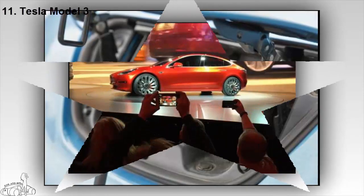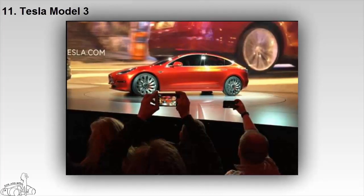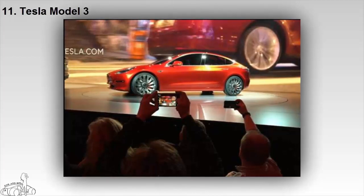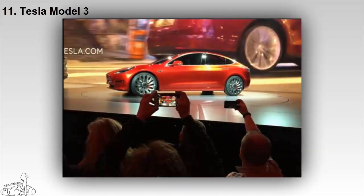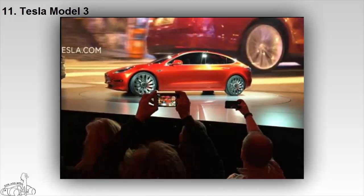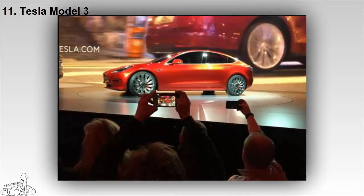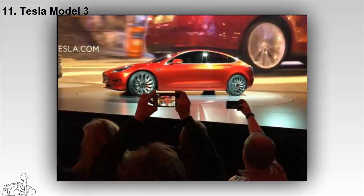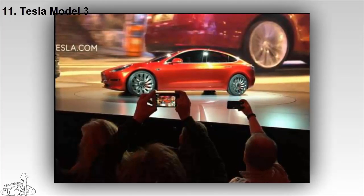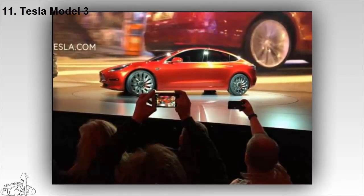The Tesla Model 3 2018 is a long-awaited car with a price tag of $35,000 — or $27,500 with the federal $7,500 tax credit — replacing the Tesla Model S with its sleek exterior and 5-seat layout. The Model 3 can run 215 miles on a single charge and reaches 60 miles per hour in 5.6 seconds. Like the larger models in the same line, the Model 3 offers Tesla's Autopilot system to make it semi-autonomous. A dual-motor, four-wheel drive version is expected to launch in the near future.